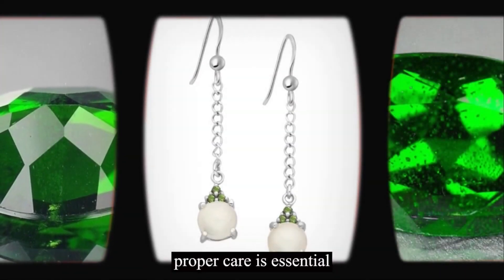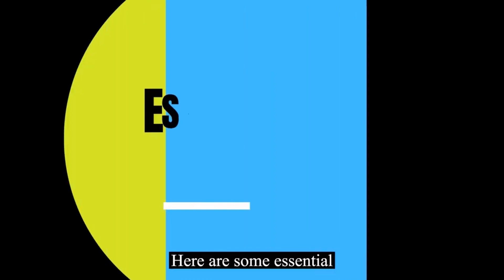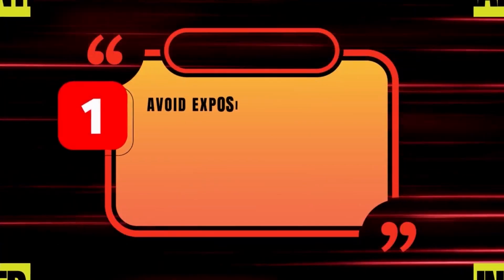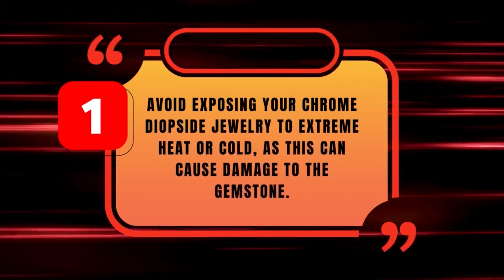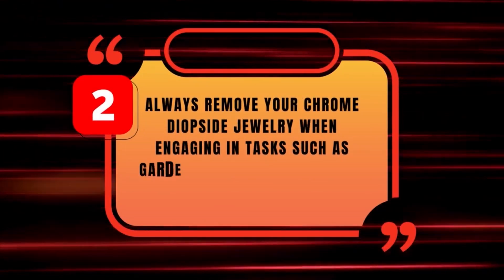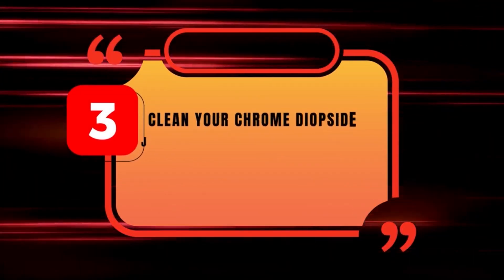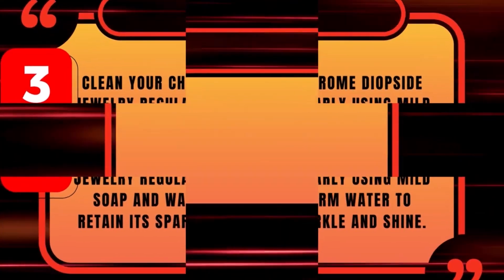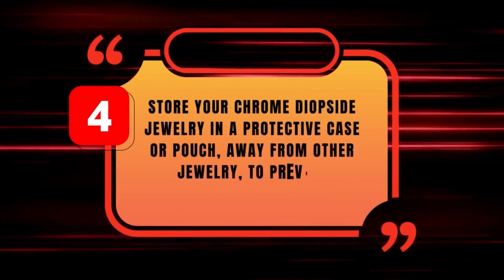As with any gemstone, proper care is essential to ensure that your chrome diopside jewelry retains its beauty and longevity. Here are some essential tips: 1. Avoid exposing your chrome diopside jewelry to extreme heat or cold, as this can cause damage to the gemstone. 2. Always remove your chrome diopside jewelry when engaging in tasks such as gardening, washing dishes, or using cleaning chemicals. 3. Clean your chrome diopside jewelry regularly using mild soap and warm water to retain its sparkle and shine. 4. Store your chrome diopside jewelry in a protective case or pouch, away from other jewelry, to prevent scratches or damage.